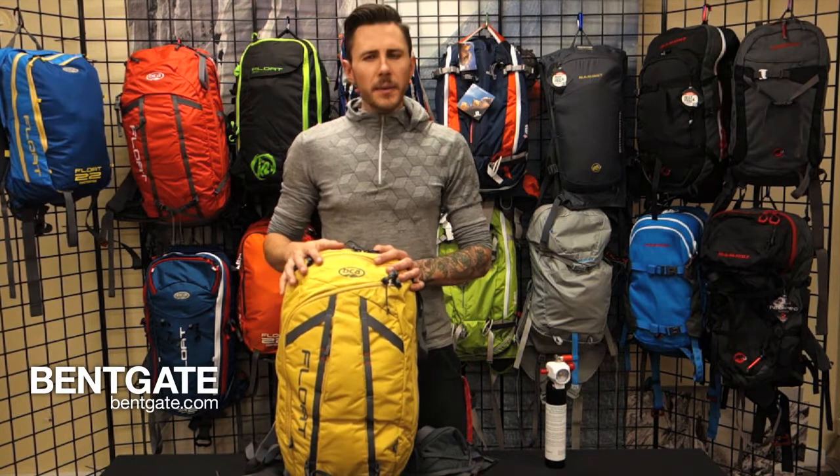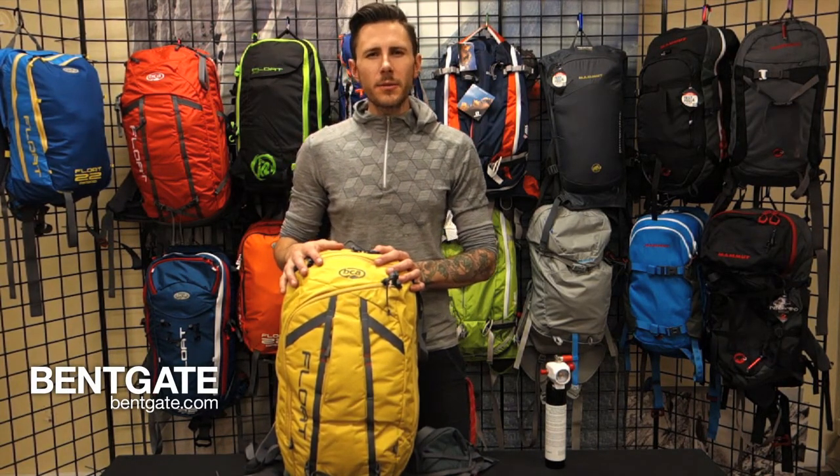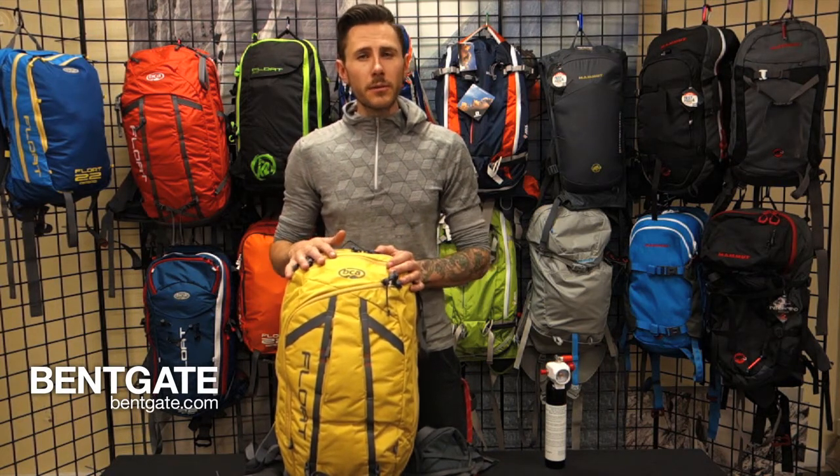Let's get to it. In front of me is the BCA Float 27 Tech, a new pack for the 2014-2015 season, which really shows BCA's continual commitment to improving their overall float systems.